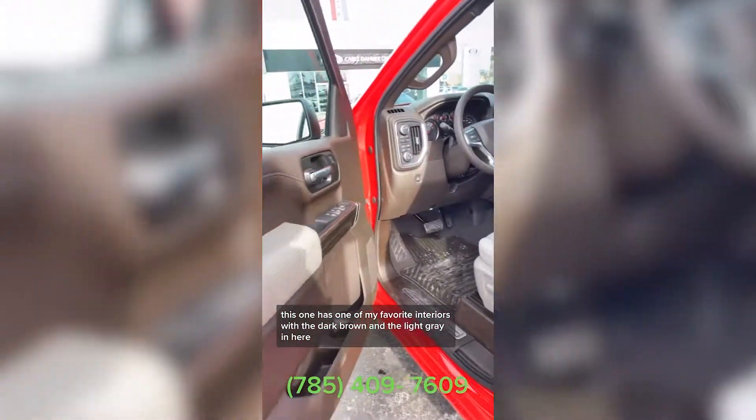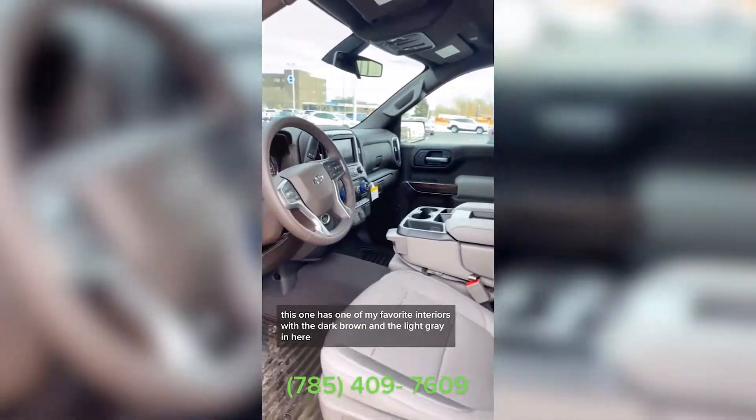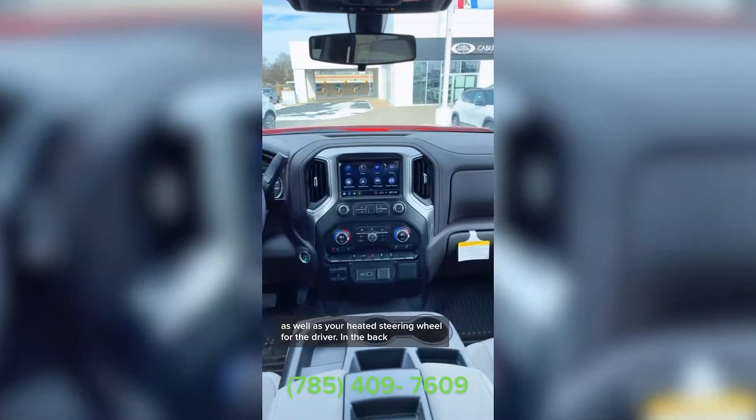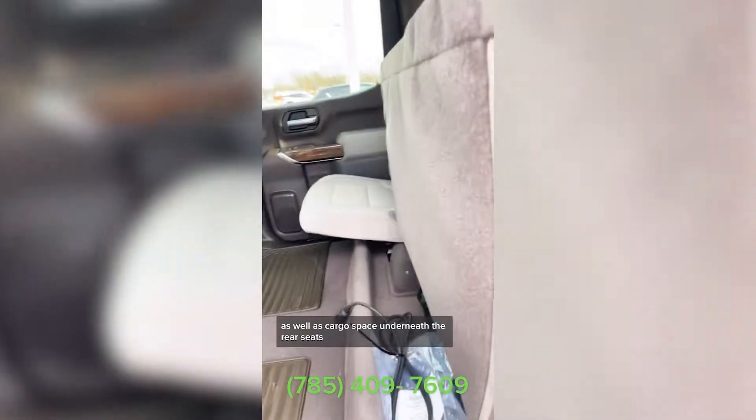This one has one of my favorite interiors with the dark brown and the light gray in here. It also has heated seats up front as well as a heated steering wheel for the driver. In the back, you'll find a new rear seat storage compartment as well as cargo space underneath the rear seats.